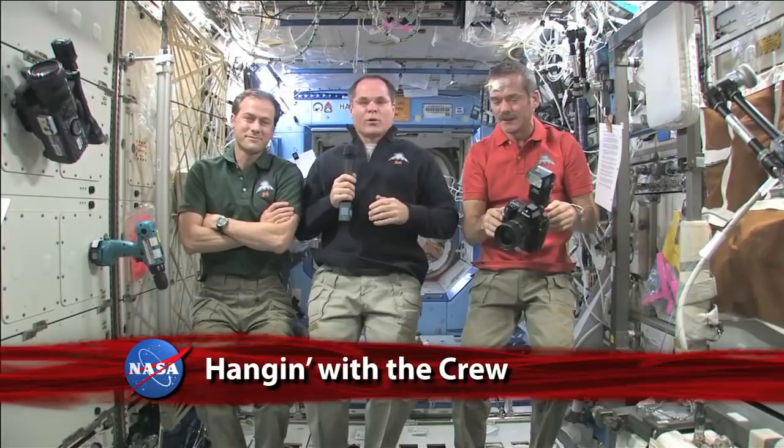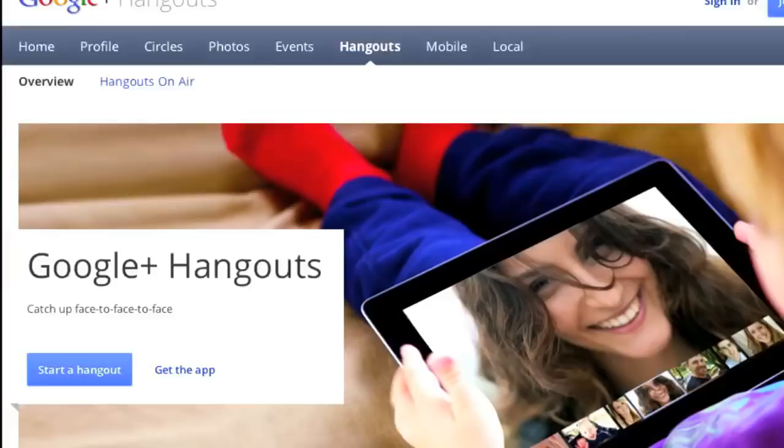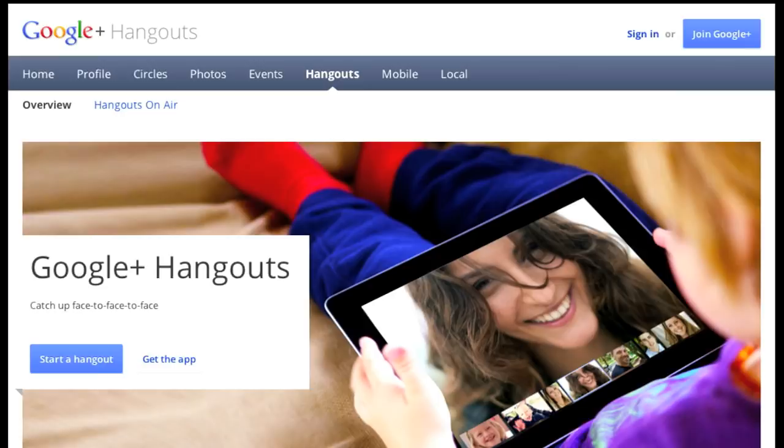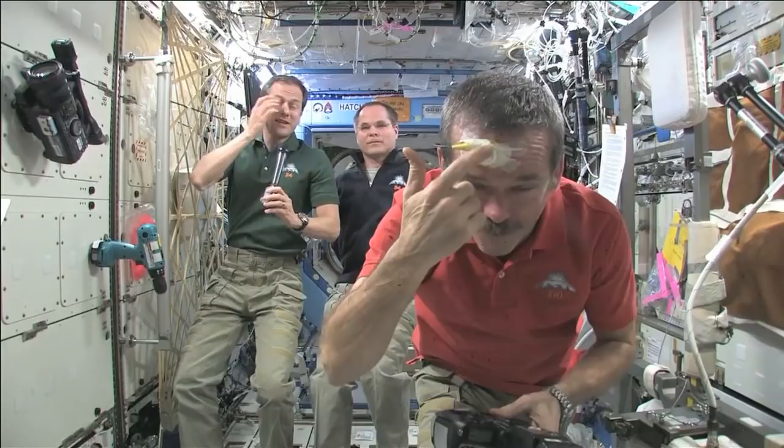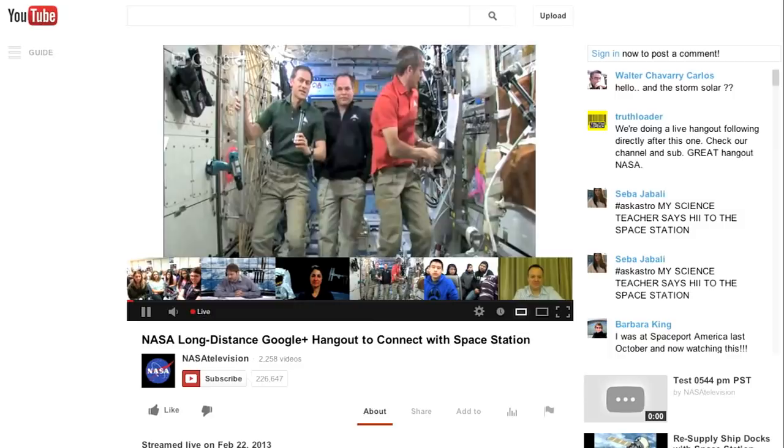Back aboard the station, Ford, Marshburn and Hadfield hosted their own social media event — the first live hangout in space. Chris Hadfield had a temperature probe on his forehead. The three astronauts took questions from the online community via Google+, Facebook and Twitter. Viewers worldwide could also upload their video questions and watch the event live on NASA Television's YouTube channel.